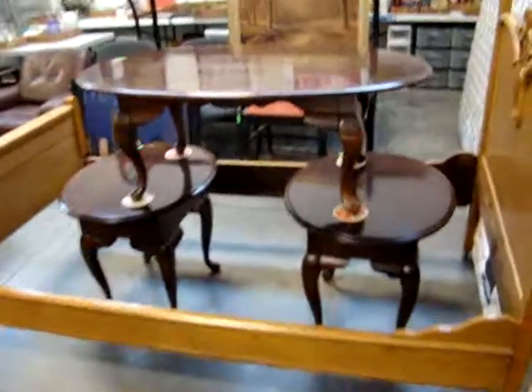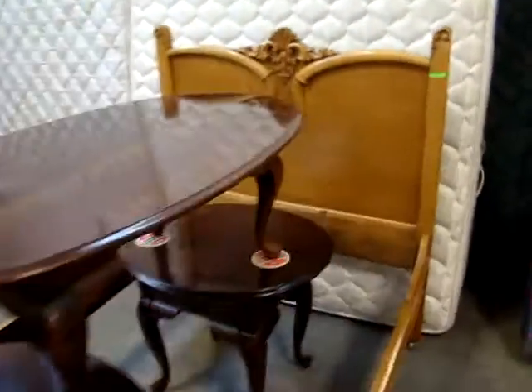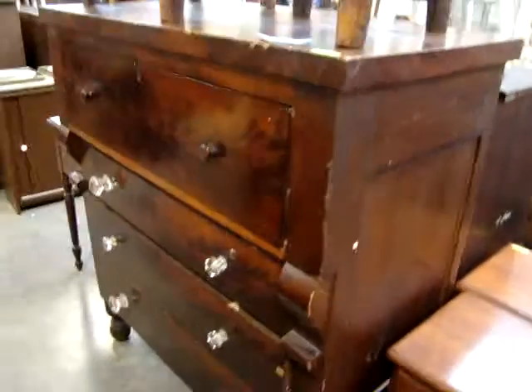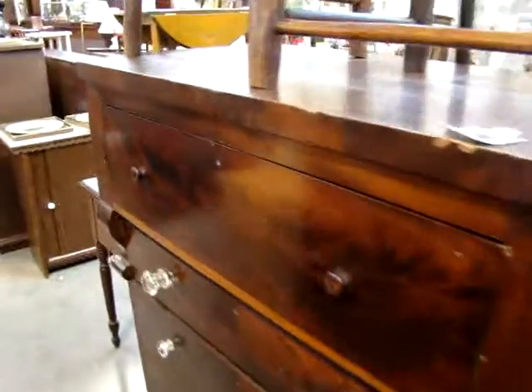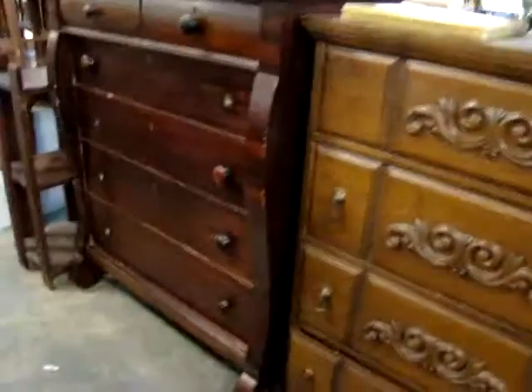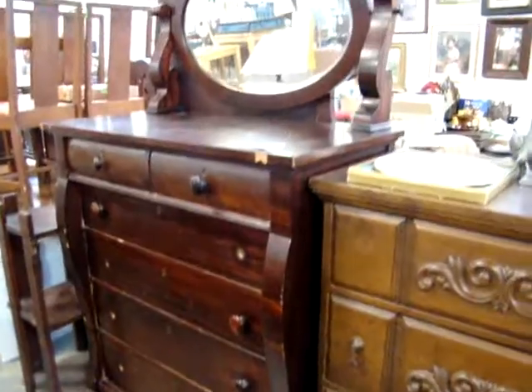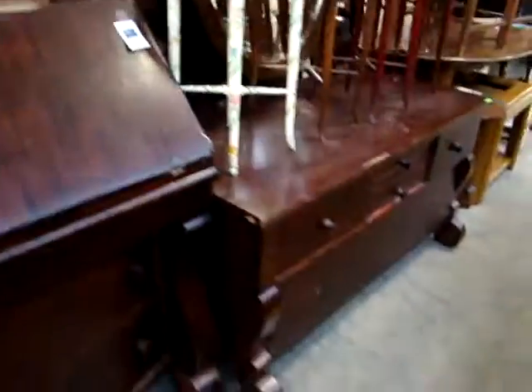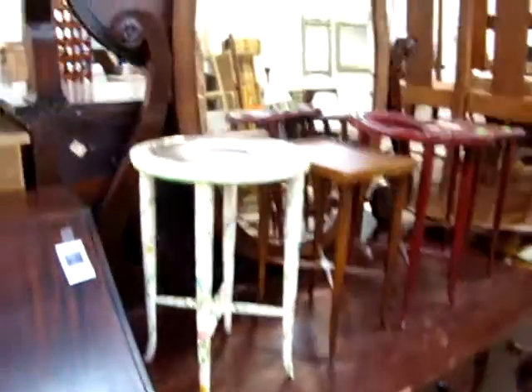Look at this nice three-piece table set — birdseye maple headboard, footboard, and rails. All birdseye maple. Then we have some empire pieces here and a nice chest. Look at another Victorian sofa. On the back side we have the low dresser — it matches the high chest. Look at this nice empire low dresser with the mirror.